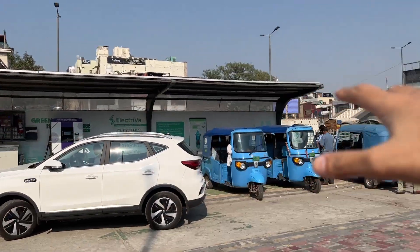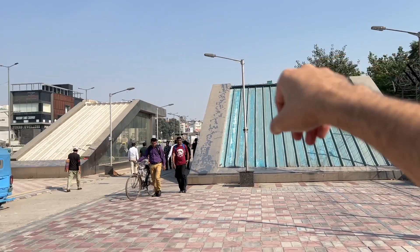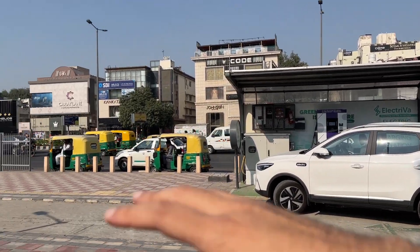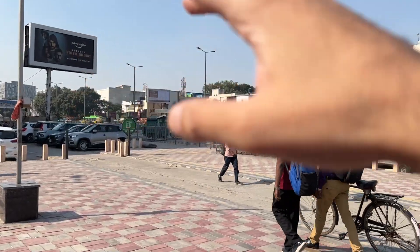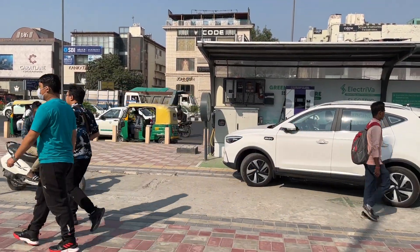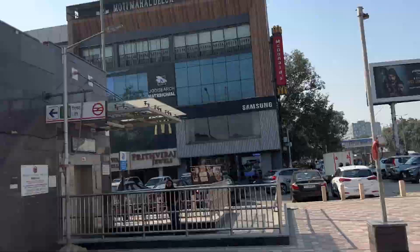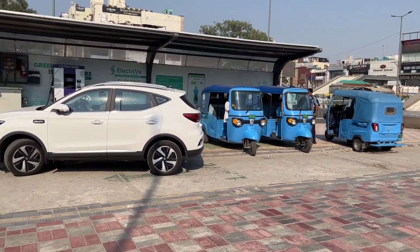That's the main ring road and this is South Extension Park 2 market. My car is charging right here. There are some autos nearby — I feel very connected with the autowalas! There's an EV lane here. Two or three people standing there said I could bring the car in to charge. 60 kilowatts is as high as you can get around here.